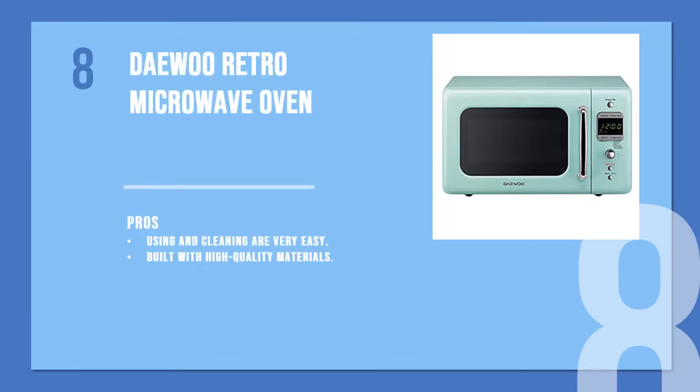Number 8 product is the Daewoo Retro Microwave Oven. What sets the Daewoo Retro Microwave Oven apart from other microwaves are its style, performance, and affordable price. This Daewoo microwave looks classy and the color is very adorable. It also has a function called Zero Standby.